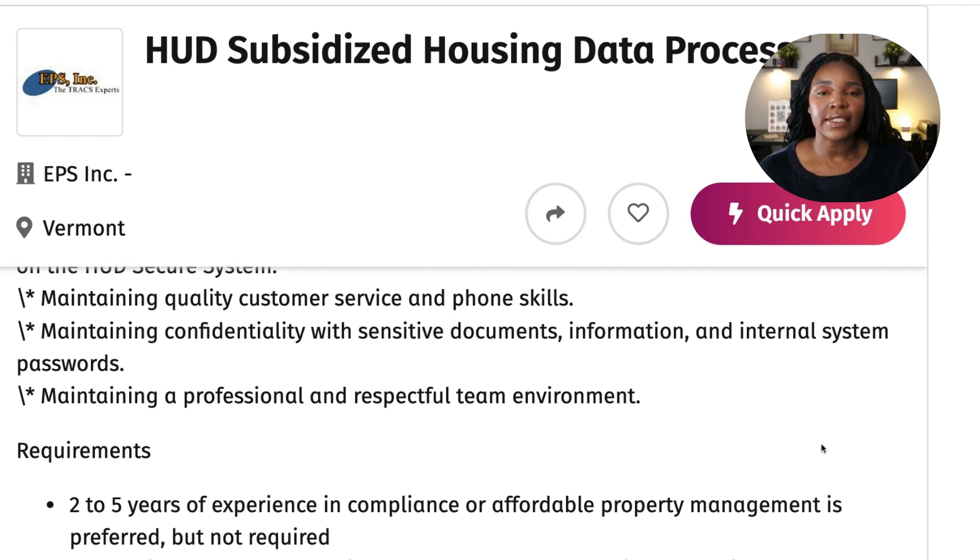This position is obviously for HUD housing. If you're familiar with HUD housing, it is a government assistance program for low-income families. So this would be great for someone who has had experience within the welfare system or WIC, or if you've had experience being a property manager — whether you've managed your own home or you've managed someone else's property — this would still be a great opportunity for you.